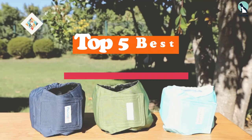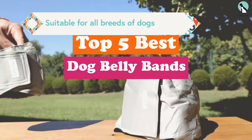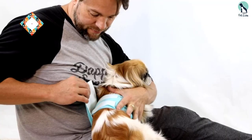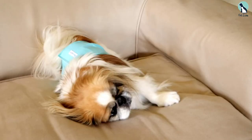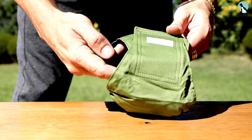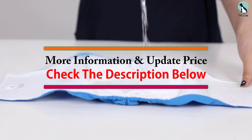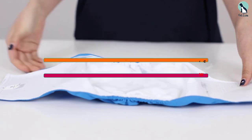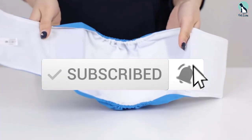Hey guys, in this video we're going to be checking out the top 5 best dog belly bands available on the market for their true quality. I made this list based on my personal opinion and hours of research, and have listed them based on popularity, quality, price, durability, user opinions and more. If you want to see more information and the updated price, you can check out the description below, and also make sure to subscribe for more reviews. Let's get started.